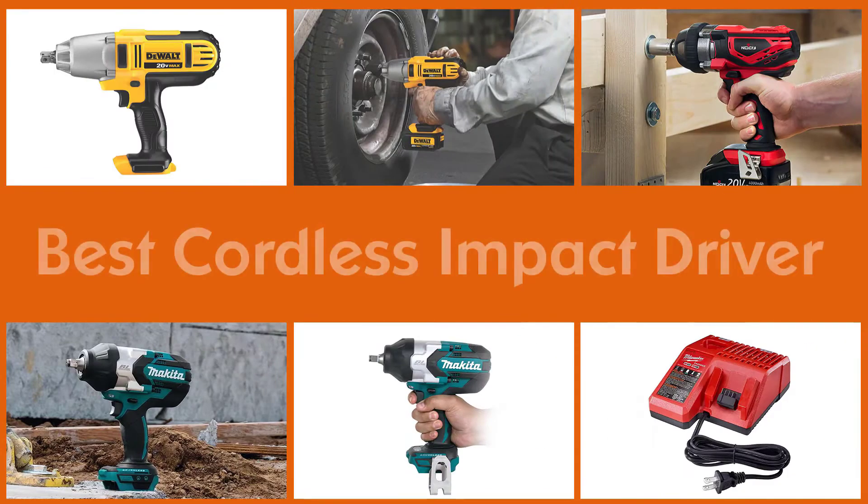A cordless impact wrench is an essential tool to have for both DIYers and seasoned professionals who perform tasks that require fastening and loosening bolts and nuts. So let's dive into the video.